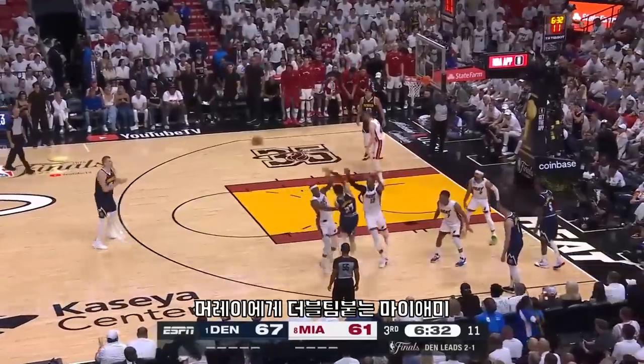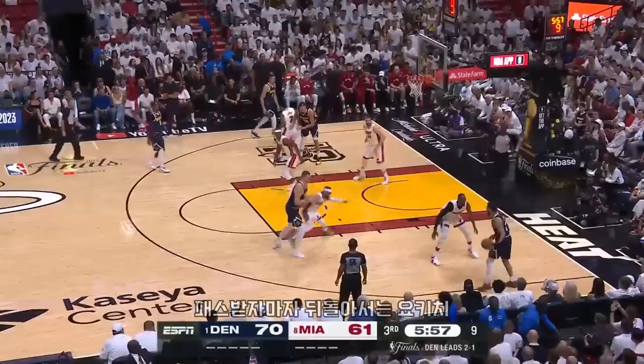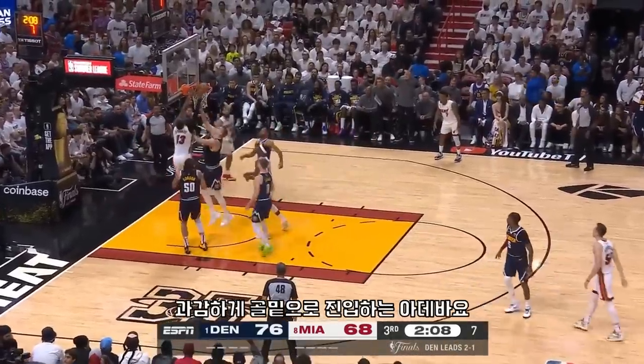Murray gets it back, double team — Jokic has all the time in the world. Jokic throws it up for Gordon. Aaron Gordon again — Christian Brown left him, but Jokic gets there.